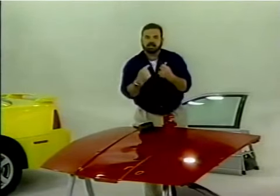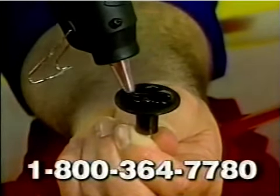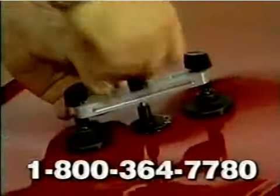The Ding King gives you the power to remove that dent or ding in minutes. Simply apply the special bonding agent to the super strong dent puller and place it firmly in the middle of the dent. Now fit the pulling bridge over it and twist on this special wing nut. It's like dialing the dent away.